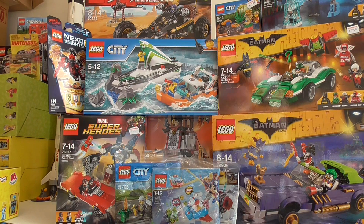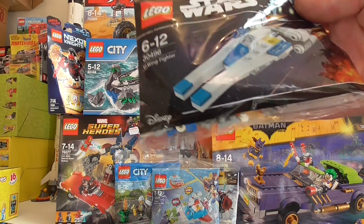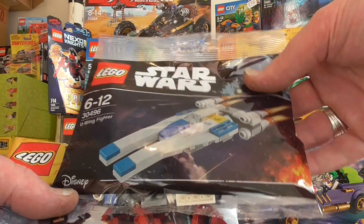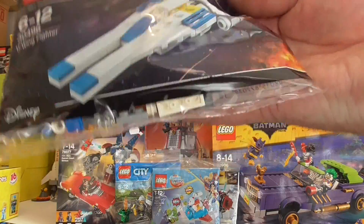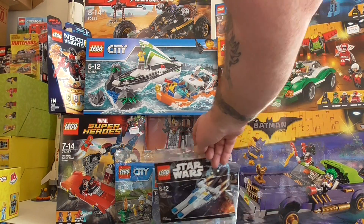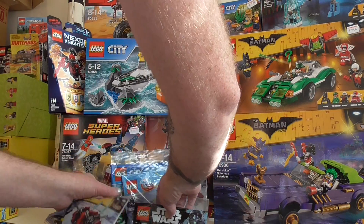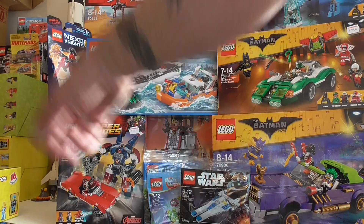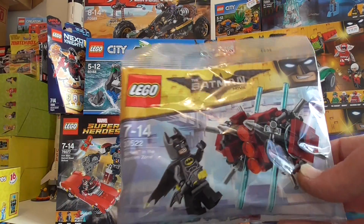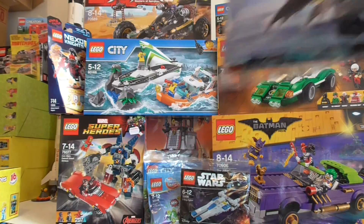I also got another couple of poly bags when I picked that up. I got another U-Wing Fighter, set 30496, which is very cool — I did already get one which is in one of my hauls, which came in a kids magazine, K-Zone or something like that. And I got another Batman in the Phantom Zone, so I'll be building one and putting one in my poly bag collection.